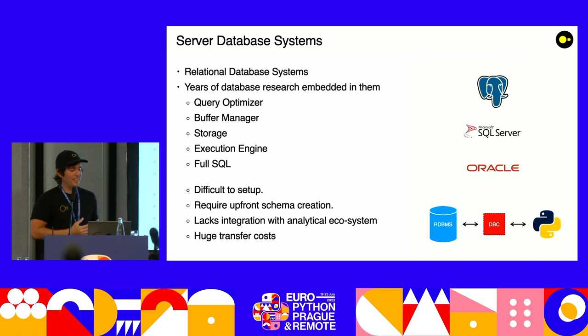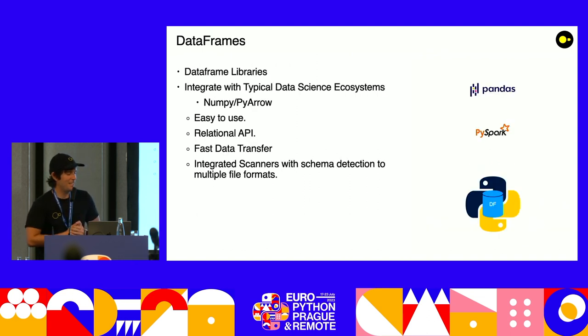Server database systems also have no integration for the analytical ecosystem. If you want to transfer your data to TensorFlow, for example, you're going to have to write something that queries it and transforms the data. When you think about Python, your whole data needs to go through the database connector — you're copying and transferring this data, and this becomes a huge bottleneck. So that's a no-no.